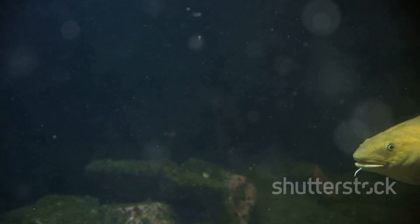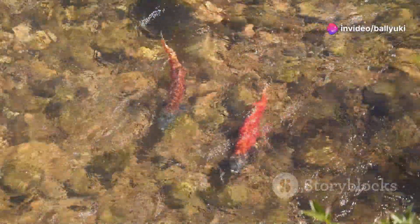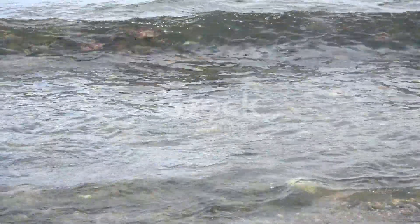Let's talk about their appearance. The Arctic Char is a visual treat. During their spawning season, they don vivid colors that can range from brilliant oranges and reds to a striking metallic silver. This transformation is not just for show — it's a vital part of their life cycle.